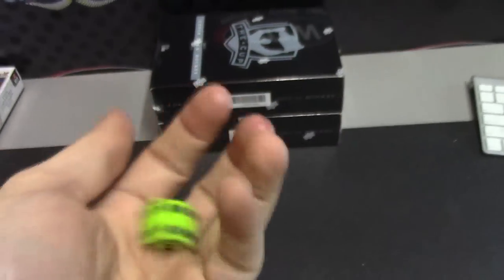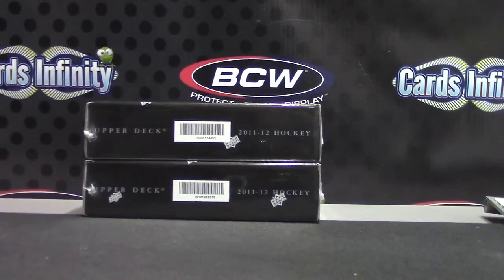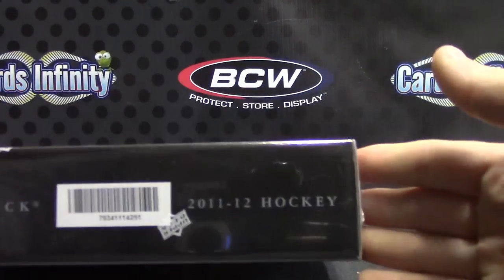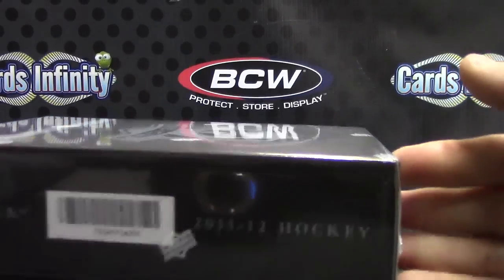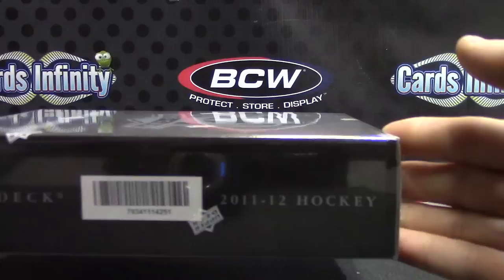All right, Brady fanatic Matt's gonna try one of these 11/12 Cup — 1, 2, 3 top, 4, 5, 6 bottom, 1, 2, 3 top. Top one is number Thunder Cards. Called it — number 51, there we go.